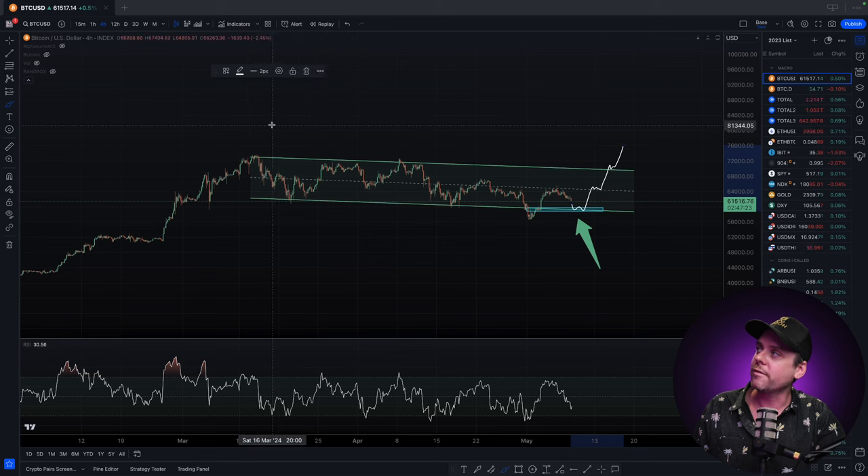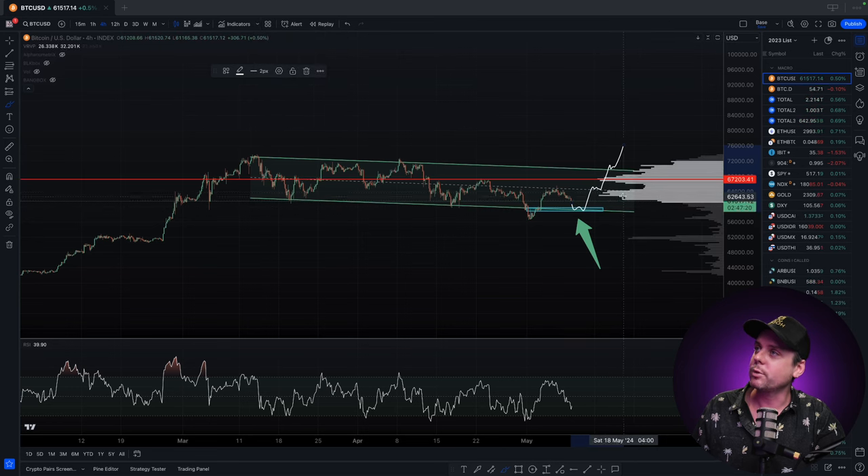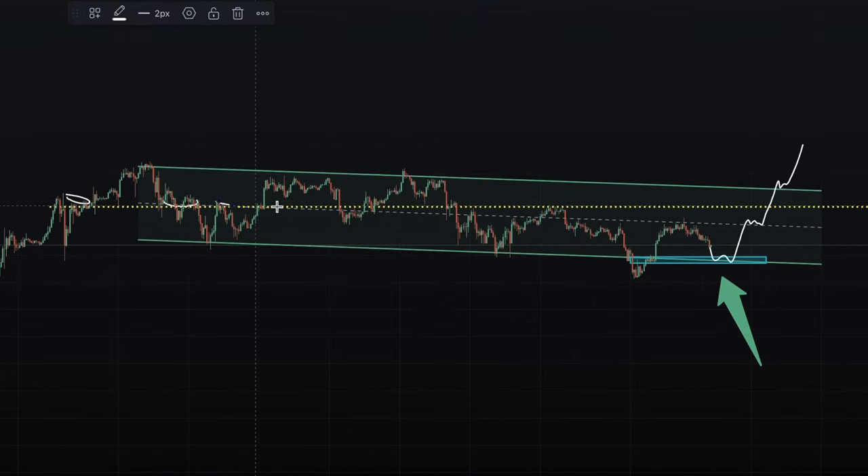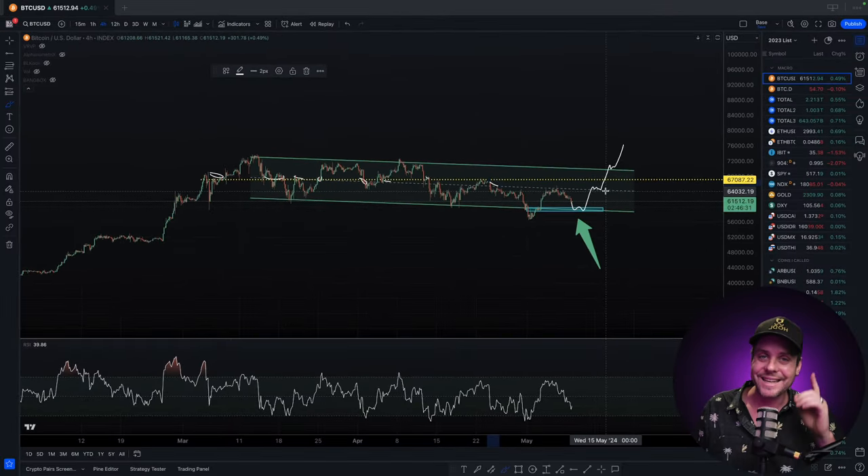If we turn on our VPVR — our volume profile visible range — we can see that the point of control is right around $67,000. Marking that area, we can see it has been resistance, support, resistance, resistance. We got a breakout at that level, came down below, held it as support, then resistance again. So if price can get back above the $67,000 range, that to me is going to show that the bulls are back in control and that we actually have the ability to head up to higher levels. Watch out for that $67,000 price.